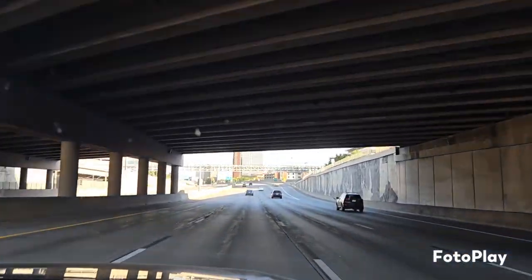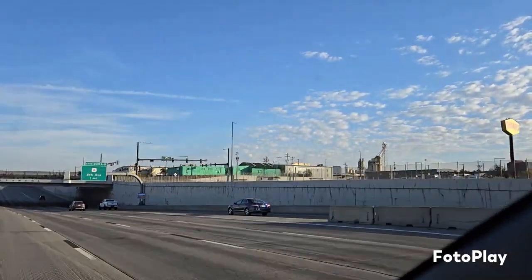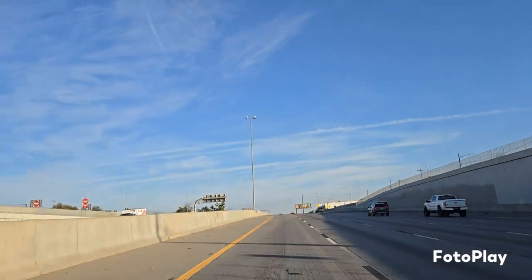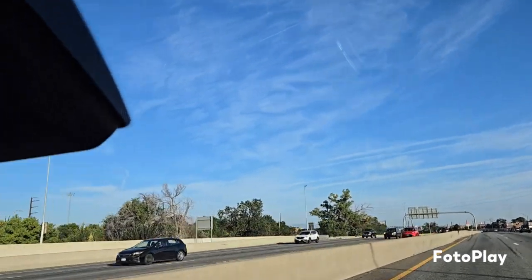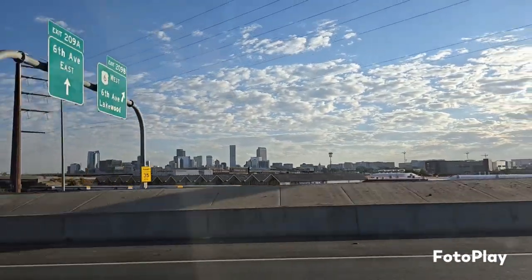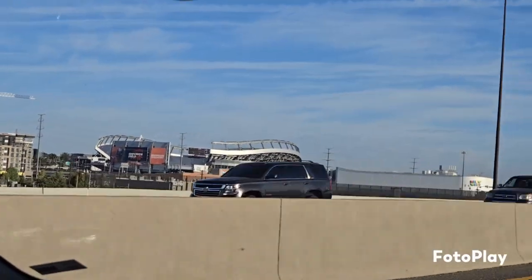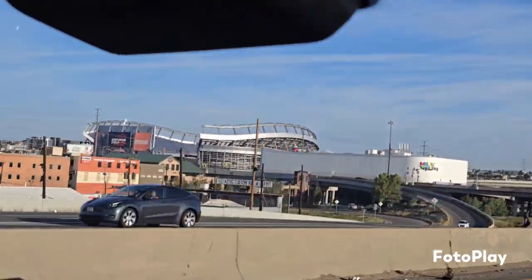We'll take you on some more when we get up closer. There's some more of downtown Denver going under a bridge. The Rocky Mountains are to the west of us. That's a better view of downtown. So right over there is... what's it called now? Empower Field.